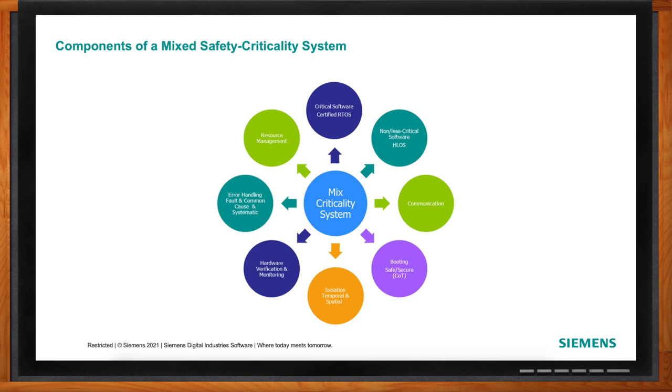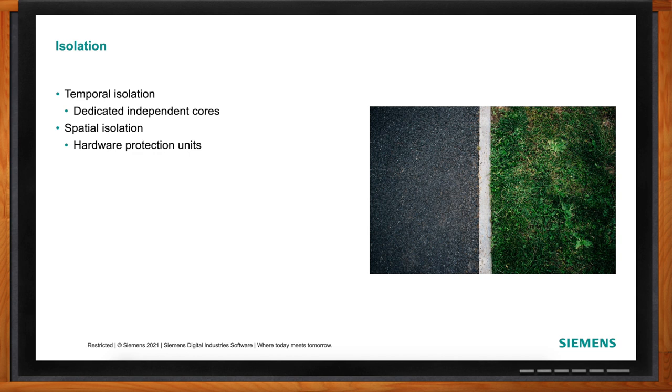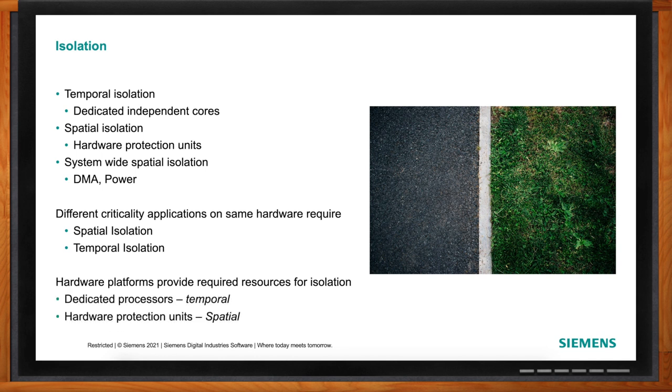Temporal isolation means dedicated, independent cores, while spatial isolation is about hardware protection units. Heterogeneous environments give us the opportunity for both. Application cores versus real-time cores provide temporal isolation by their nature. Adding hardware protection units or hardware firewalls provides additional spatial separation — not only separating cores, but also memory, peripherals, and other resources — giving system-wide separation and isolation.